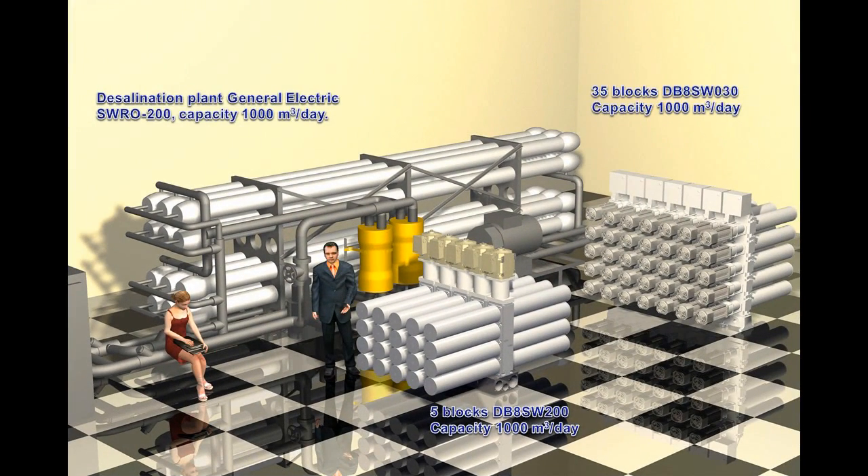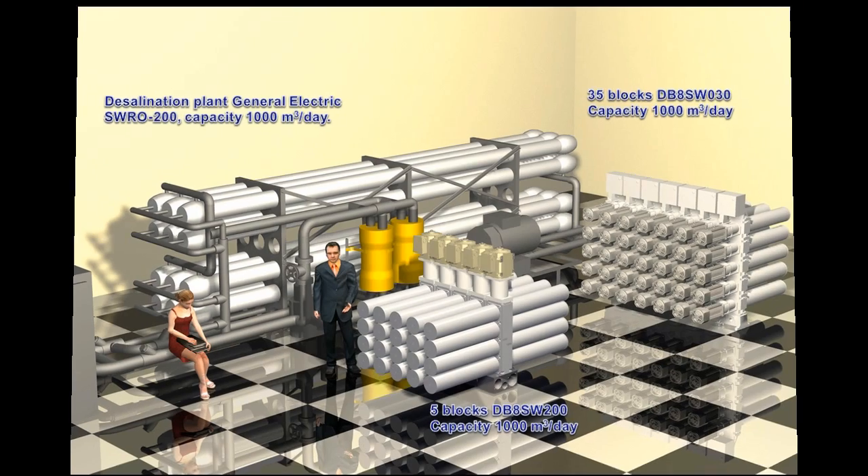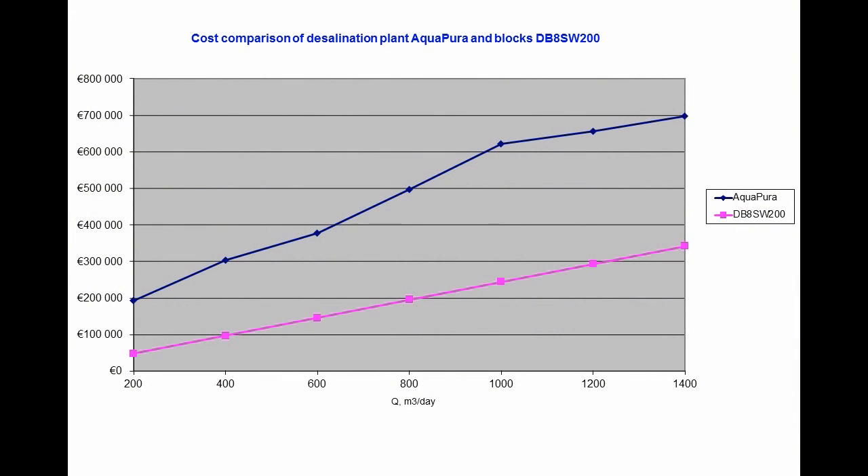Just for comparison: here you see the desalination plants with capacity of up to 1000 cubic meters per day. At the left is the desalination plant of General Electric and at the right our plant assembled of 4 desalination blocks. As the slide shows, our plant occupies 5 to 6 times smaller facility footprint, has no pipelines except for low pressure feed and discharge pipes, has a unified control system with a minimum number of sensors and cables, and costs less. The diagram shows the cost comparison of desalination plants with capacity from 200 to 1400 cubic meters of water per day against company Aquapura, which is one of the larger desalination market players. Our prices are two to two and a half times more competitive, and the reason is not low-paid manpower but technologies.